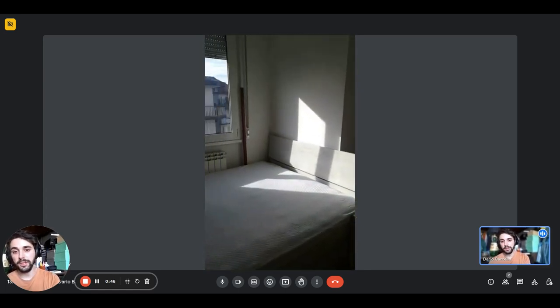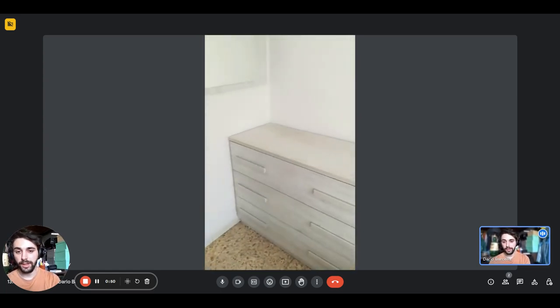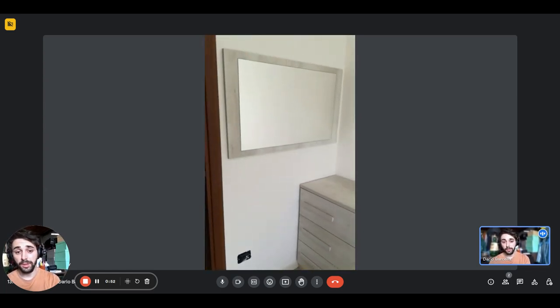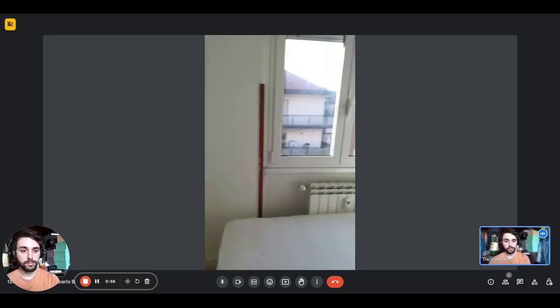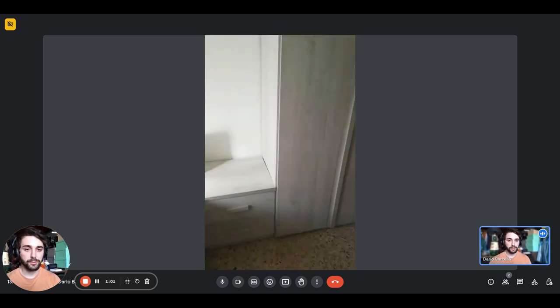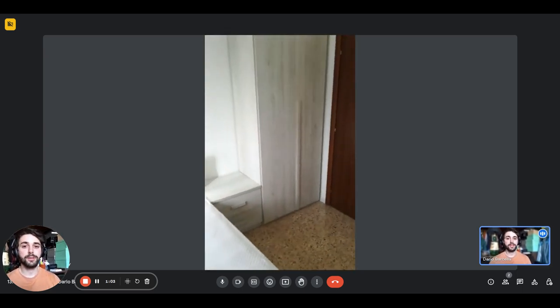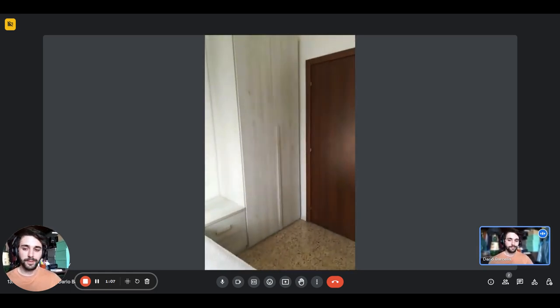There's a double bed with the radiator on the side, the window with the roller shutters, and on the left right here there's a big mirror and the chest of drawers — it's pretty big as well. Behind the door on the right side you'll have a little nightstand with a couple of doors, and there's the wardrobe right there in the corner.